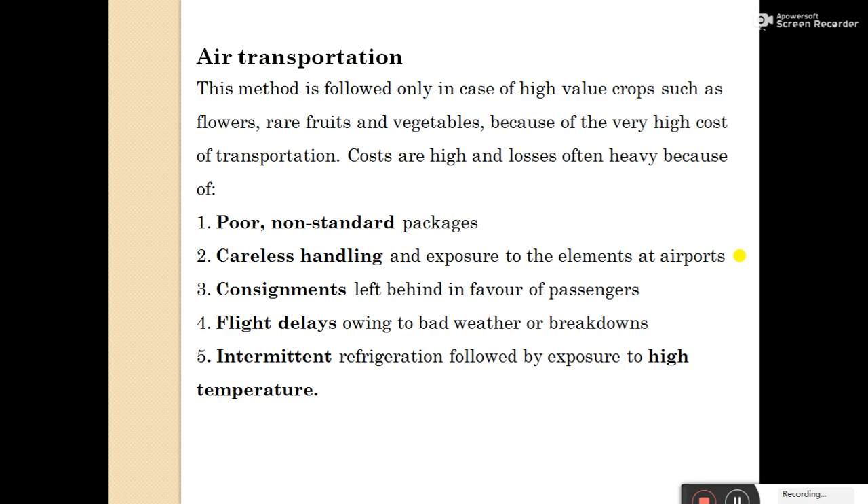Air transportation: this method is followed only for high-value crops such as flowers, rare fruits, and vegetables, because of the high cost of transportation. Costs are high and losses are often heavy because of poor and non-standard packages, careless handling, and exposure to elements at airports. Other disadvantages include consignments left behind in favor of passengers, flight delays due to bad weather or breakdowns, and intermittent refrigeration followed by exposure to high temperatures.